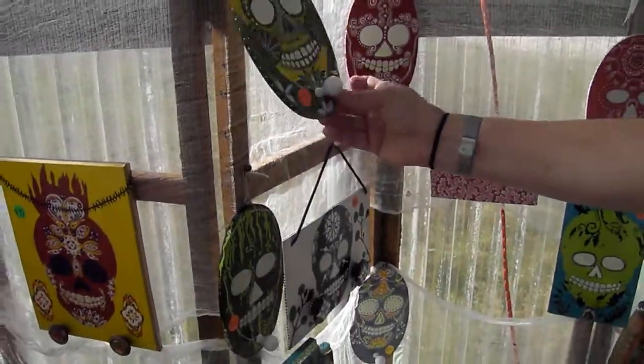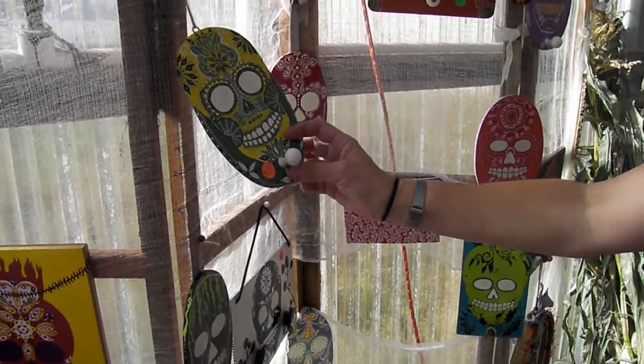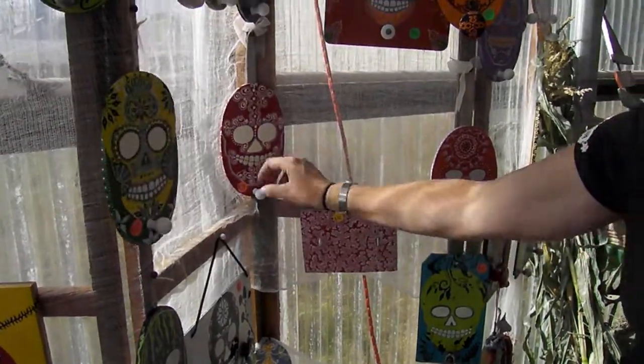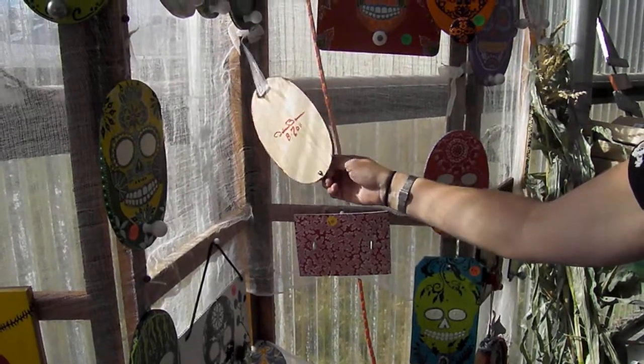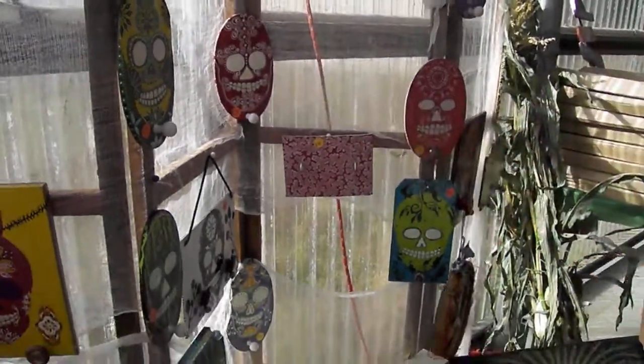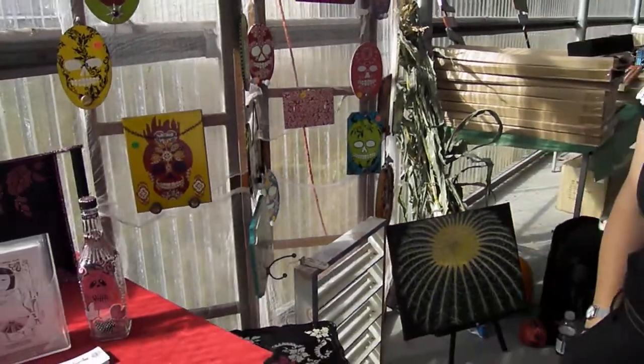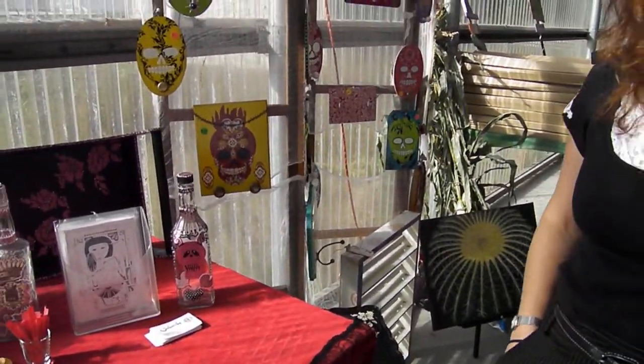And they're all fully decorated with fabric paint so it stays on really well. And most of them are signed and dated by the artist, myself. I have a little Etsy page, so you can find me under DBK Artist on Etsy.